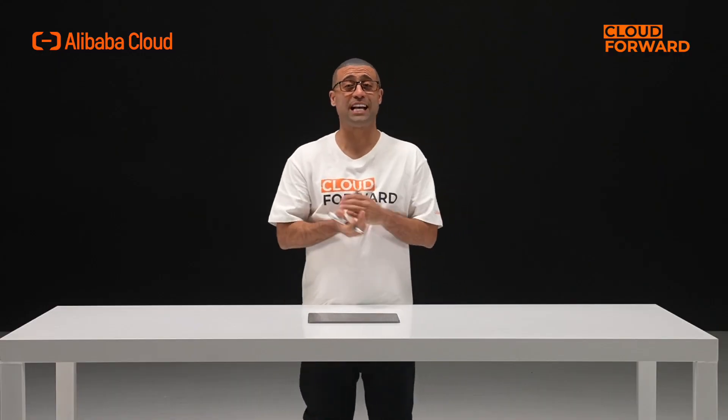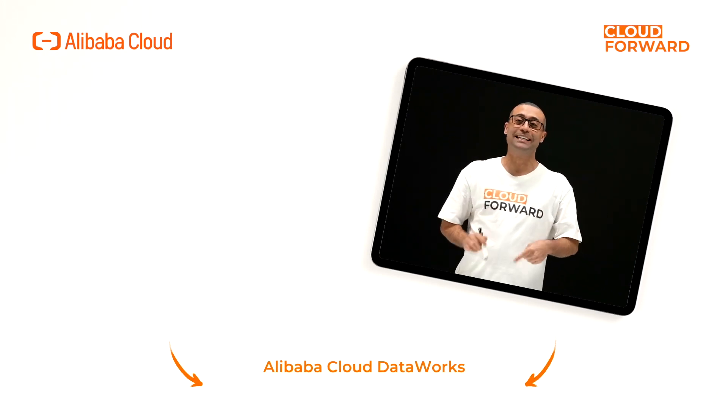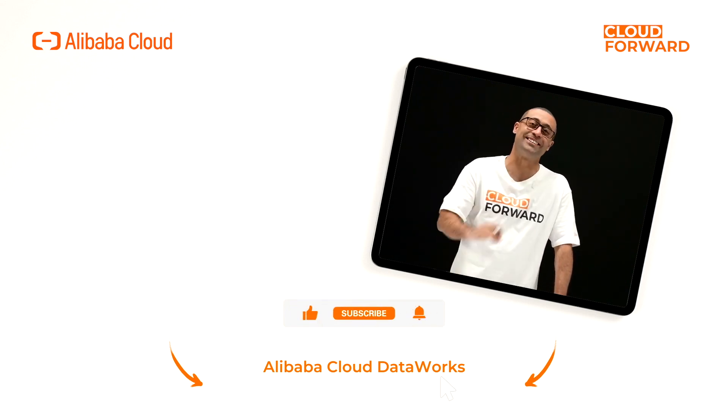Recently, DataWorks has been named a Strong Performer by Forrester in its cloud data warehouse sector in 2021. If you are keen to know more about Alibaba Cloud DataWorks, click the link in the description below. And don't forget to subscribe to this channel for more videos of Cloud Forward in the future. Until next time.